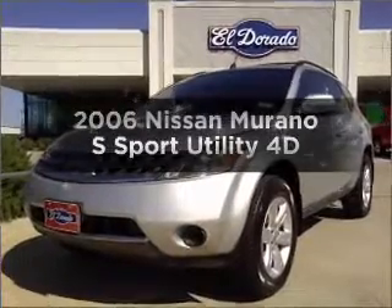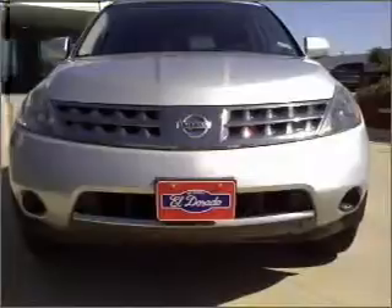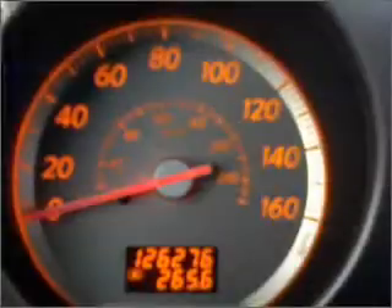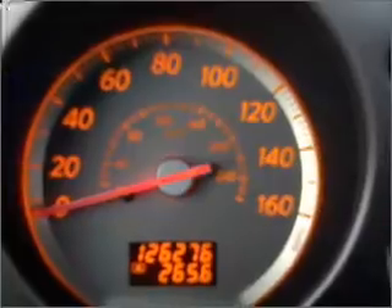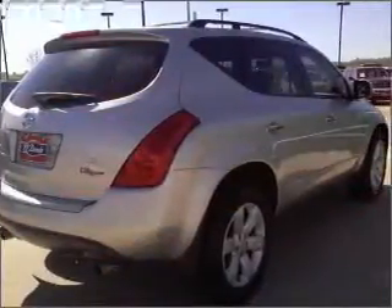Check out this 2006 Nissan Murano. Travel the roads in style and comfort in this great vehicle with a reliable engine connected to a smooth shifting automatic transmission. Premium wheels give a more luxurious look. Brake safely with the anti-lock braking system.